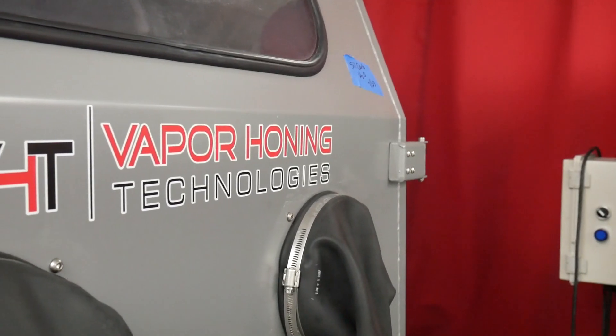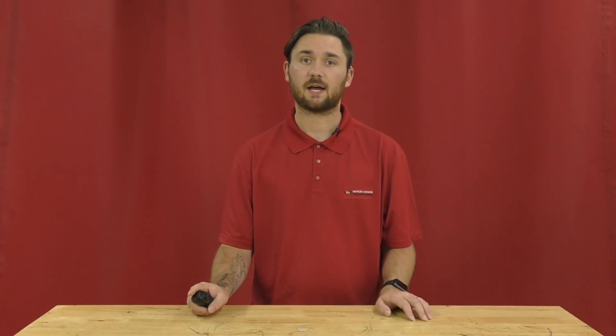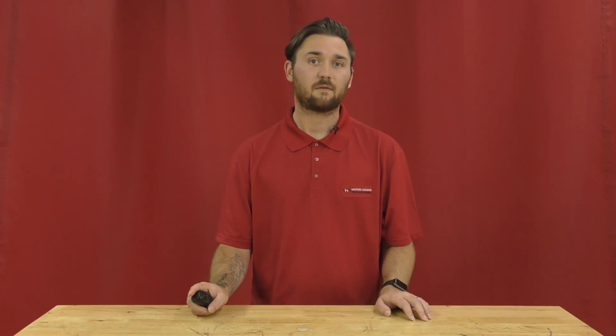Also, this equipment usually goes very fast, so be sure to pounce on your opportunity when you have it and get a deal on refurbished equipment.